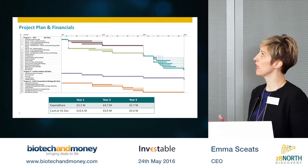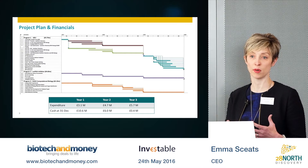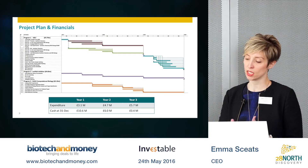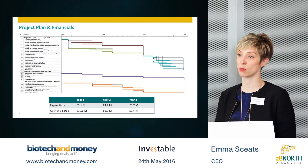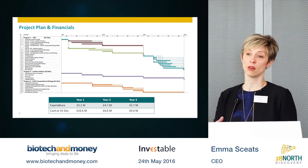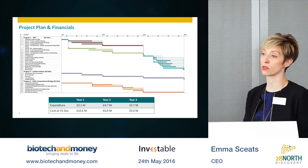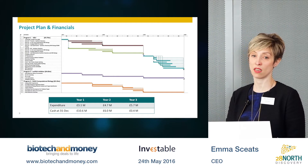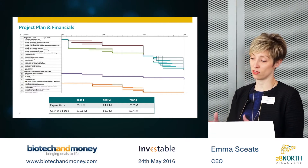In terms of a project plan and financials, we have a very detailed three-year program of work set out. We anticipate the key organ-on-chip and computational systems biology work being conducted in-house, but the chemistry and pre-clinical animal work will be outsourced to our partners at Sandexis Medicinal Chemistry — all ex-Pfizer MedChem people — and to WUCHI.